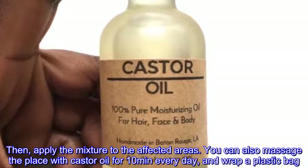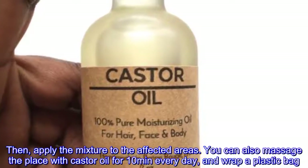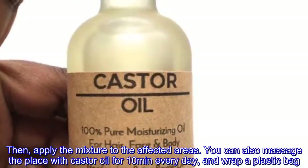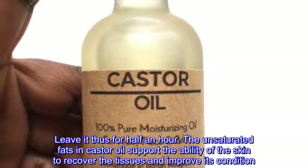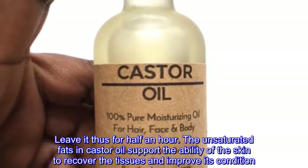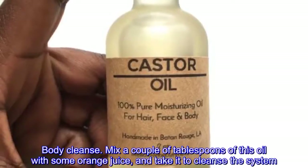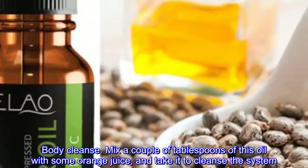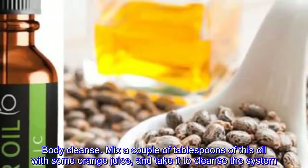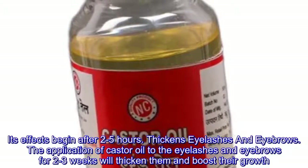Prevent stretch marks: to prevent the appearance of stretch marks after and during pregnancy, mix a tablespoon of castor oil and two tablespoons of almond oil, then apply the mixture to the affected areas. You can also massage the area with castor oil for 10 minutes every day, wrap it with a plastic bag, and leave it for half an hour. The unsaturated fats in castor oil support the skin's ability to recover tissues and improve its condition.